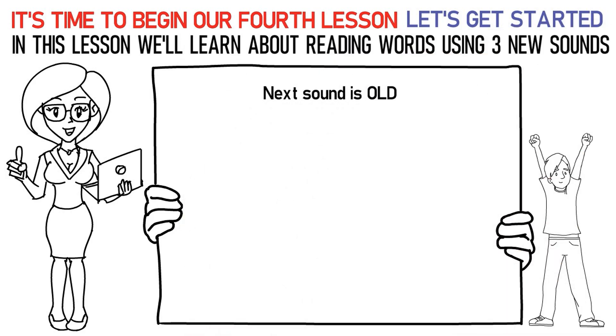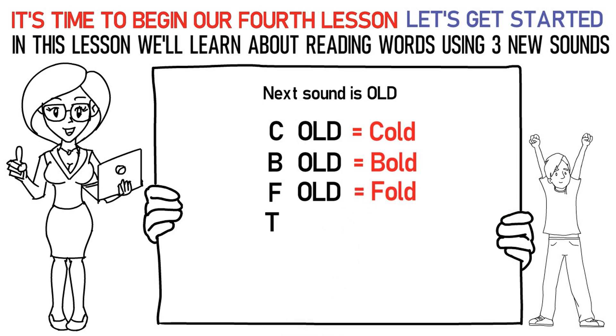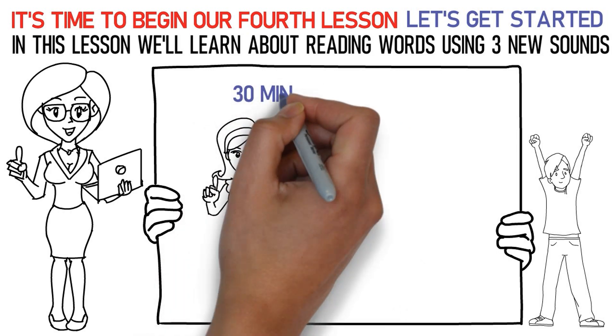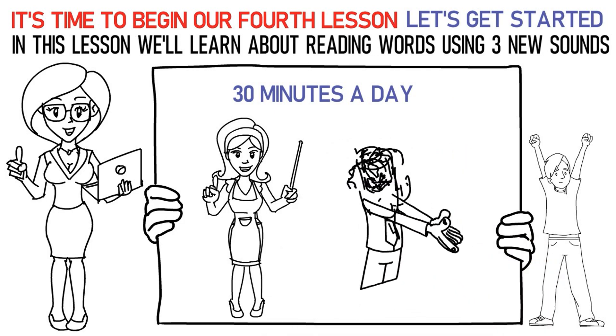Here's how you say it: C-OLD is cold. B-OLD is bold. F-OLD is fold. T-OLD is told. S-OLD is sold. Don't forget to practice them at least 15 to 20 times. Now please repeat the lesson for at least 30 minutes a day. Finally, it's time to attempt the quiz below to check your learning. All the best!